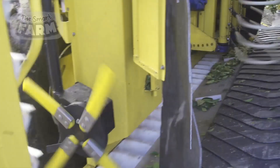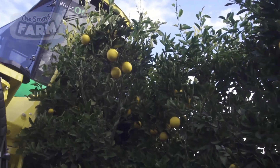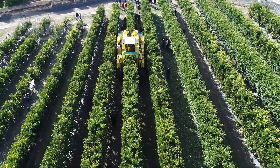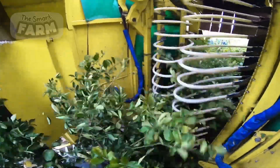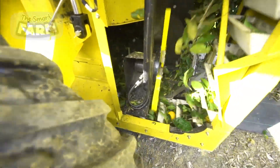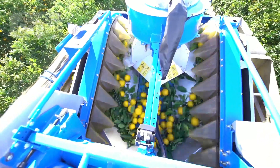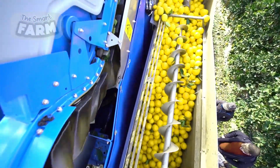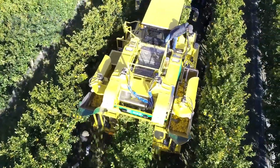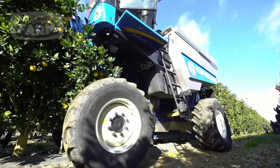Mechanical harvesting machines are also used to harvest lemons for larger and faster productions. These machines work by shaking the tree canopy, which causes the fruit to fall onto a catching frame or conveyor belt. The shaking motion is created by a series of hydraulic or electric motors that power the machine's shaker arms. This method is faster than handpicking, but these machines can be expensive to purchase and maintain. Additionally, the shaking motion can cause damage to the tree canopy, which can impact the tree's health and future fruit production. Farmers must weigh the benefits of using these machines against the potential risks and costs.